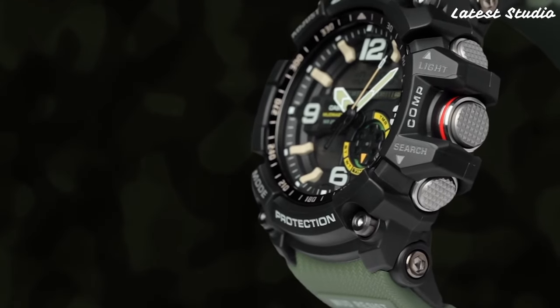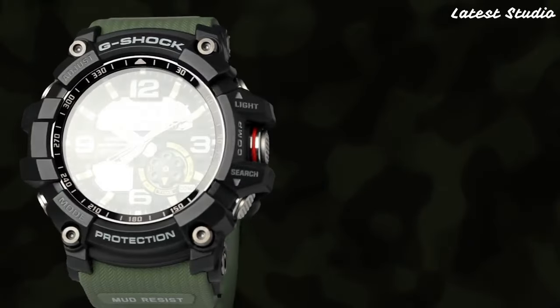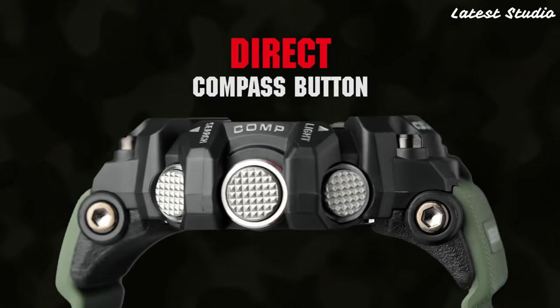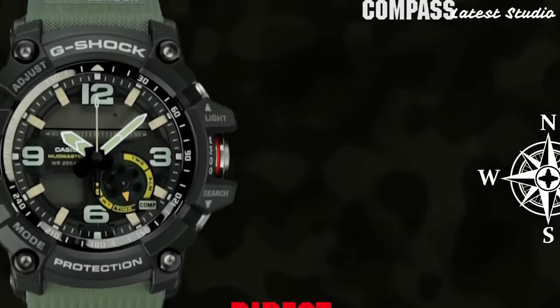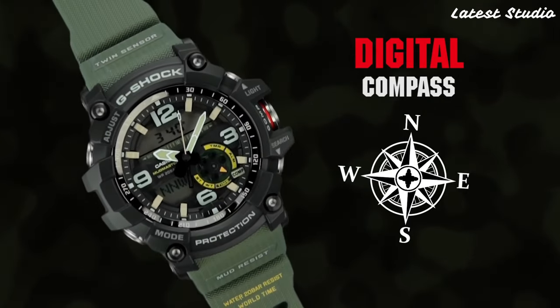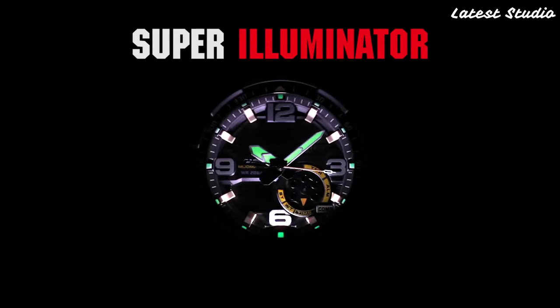At the pinnacle of high-end watches, the Casio G-Shock GA1000 stands as a testament to uncompromising quality and innovation. This exceptional timepiece not only features a digital display, stopwatch function, countdown timer, and multiple alarms, but also incorporates advanced technologies that elevate it to a class of its own.